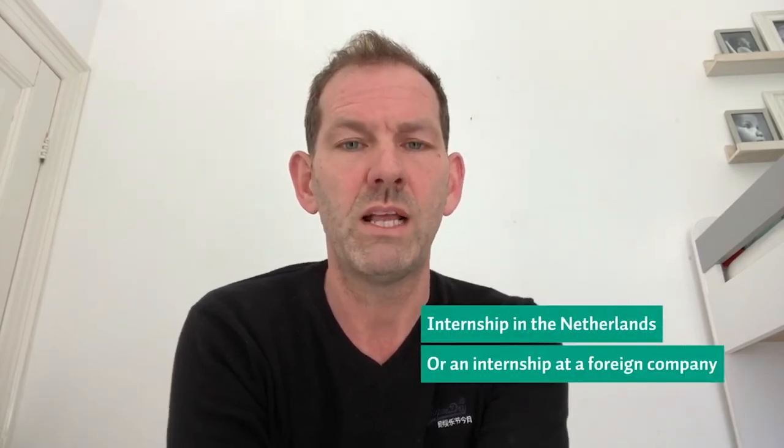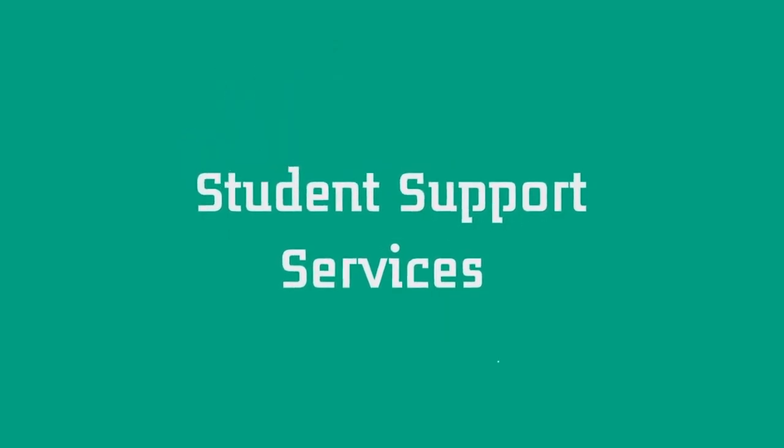You can do an internship at one of the companies in the Netherlands, or you could also prefer to do your internship at a foreign company abroad, which will help you understand the nature of the international fashion and textile industry. At Saxion, you will be getting a study coach who is going to help you monitor the progress of your study, and at certain times when you have to make study decisions, he or she will help you to make the right decision.